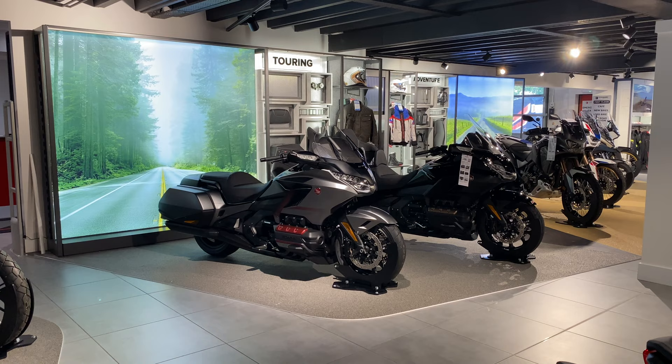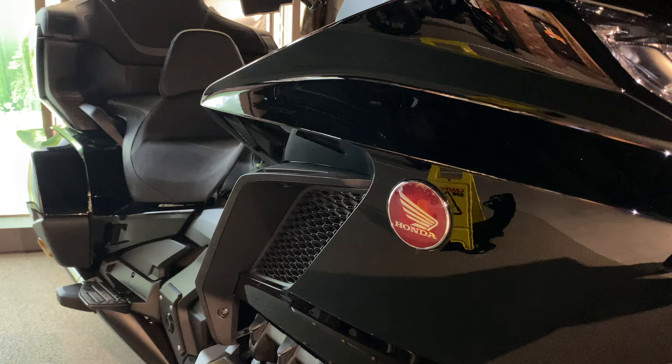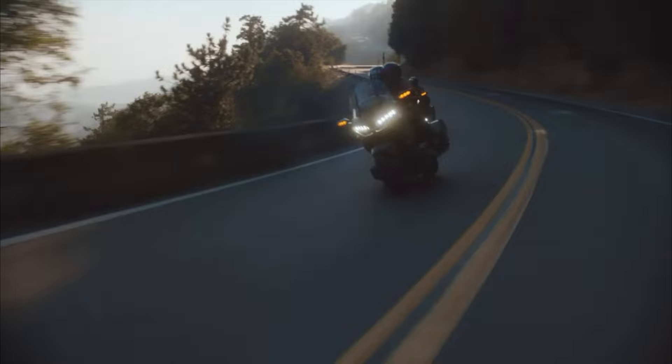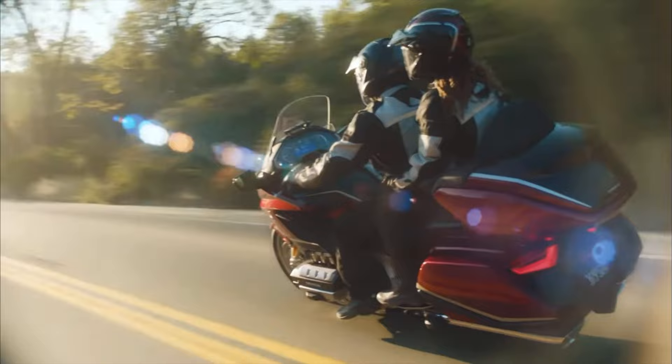With its unmistakable style, the 2023 GL1800 stands out from the crowd. Its unique design combines wind protection, aerodynamics, airflow, heat management, and ergonomics into probably the most comfortable long-distance luxury cruiser package currently on the market. The DCT version of the Goldwing comes with an airbag — a world-first safety feature fitted to a motorcycle. The Honda Goldwing also offers four selectable riding modes: Sport, Tour, Econ, and Rain.